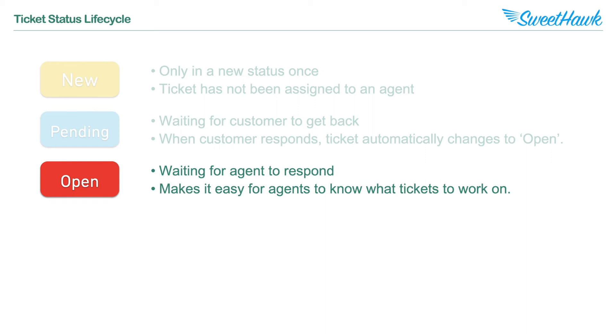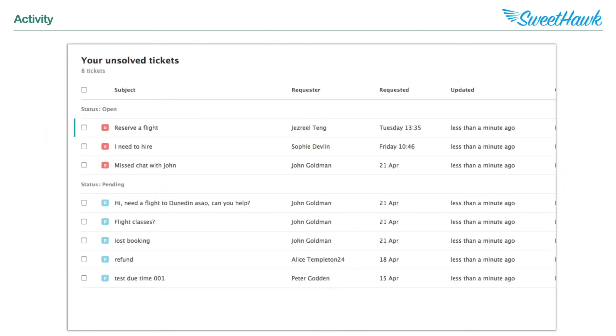An Open status is when a ticket is waiting for a response from an agent. The Open status makes it very easy for agents to know which tickets they need to be attending to. As you can see in this view, all the agent's open tickets are at the top and the tickets in other statuses are below.